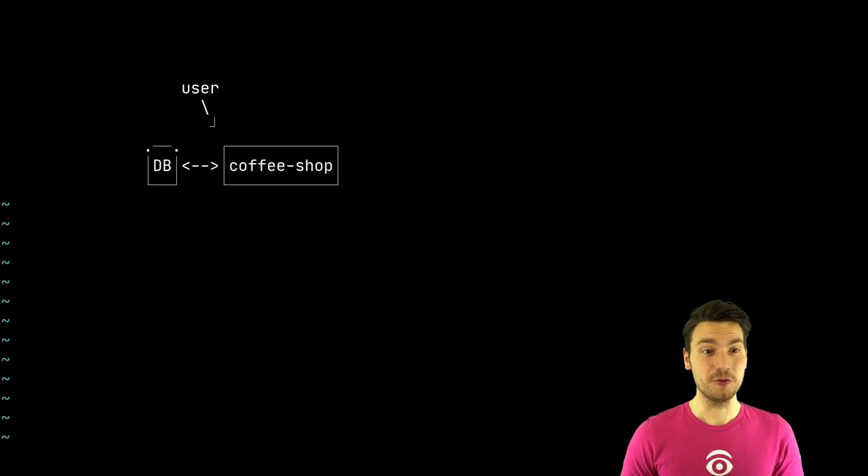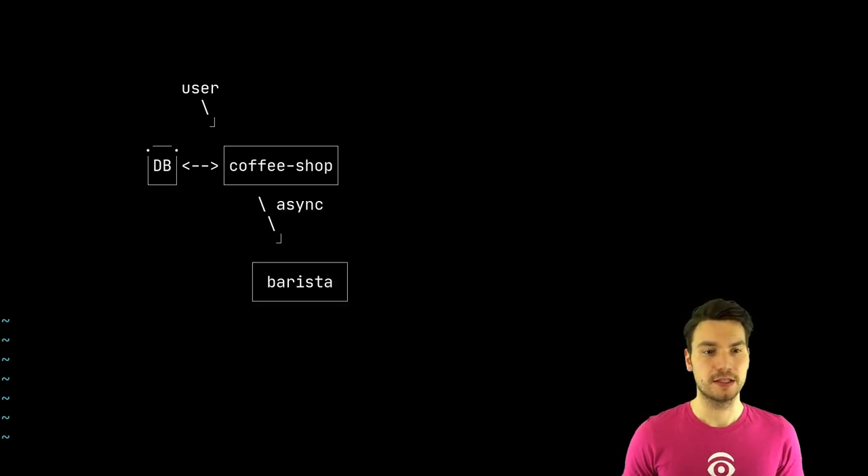I have a coffee shop example for you, where we have the application in the middle that we would like to verify. This coffee shop already has some persistence, so it's a little bit more complex. The user can go and order some coffee, and then asynchronously there is communication with a second backend — a second microservice called barista, like the friendly person who brews your coffee. I mostly want to focus on how to validate that the coffee shop application works as expected in terms of overall integration.